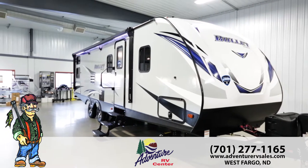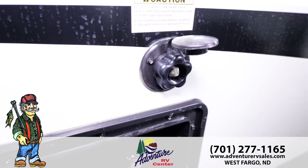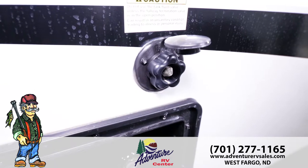Bullitt includes a power awning with LED lighting, making it brighter and more efficient than standard lighting. The Bullitt's water heater runs on electricity and gas with direct spark ignition for one-touch lighting. Using just a garden hose, the Black Tank flush system gives you the easy way to clean your Black Tank.